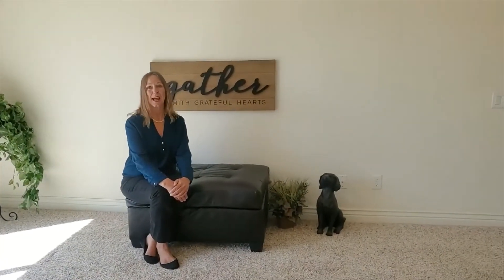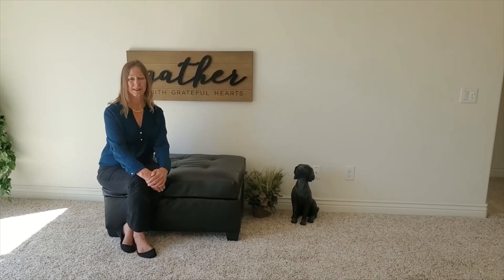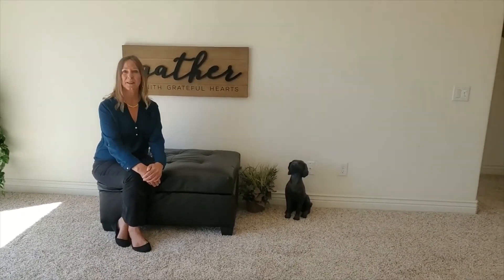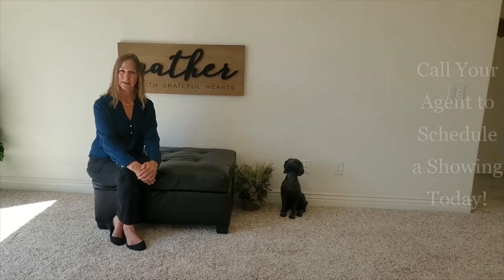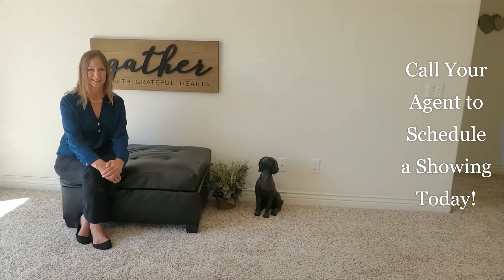Thank you for joining us at 212 Surratt Drive, located in this wonderful community. Again, no HOA, lots of abundant space, a split floor plan, and easy access to a lot of amenities, including Starbucks. Check it out now.